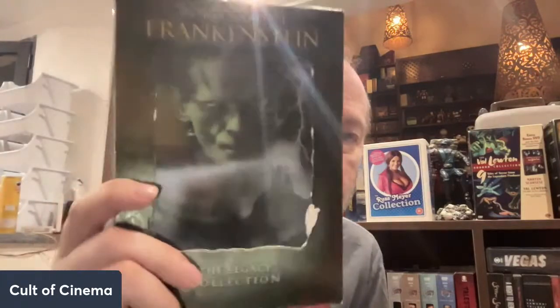We have the Boys Frankenstein Legacy Collection, which has Frankenstein, Bride of Frankenstein, Son of Frankenstein, Ghost of Frankenstein, and House of Frankenstein. I love the legacy sets — I got all of these except for the Creature from the Black Lagoon, so that's the one I'm missing. This Frankenstein one is super cool stuff.